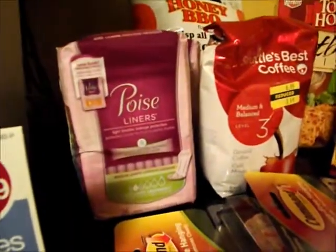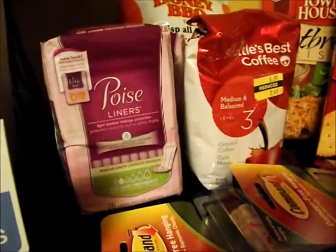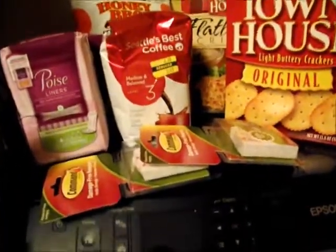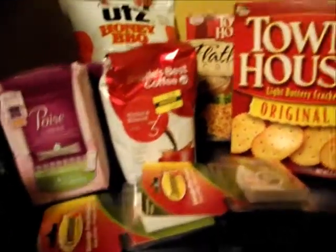There's a printable coupon for Poise liners, $2 off, and these were 26 count for $2.99, so they were free after coupon. I got two of those. All of the stuff was split between mine and my husband's card because you can only use five coupons per day per person.